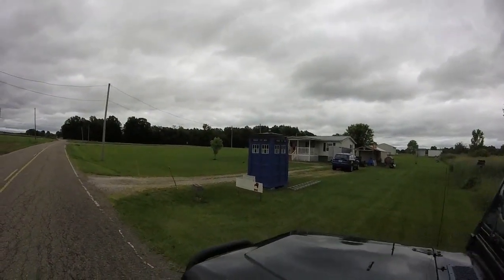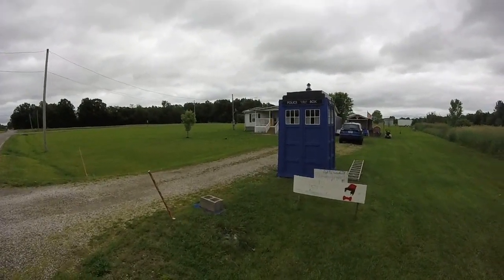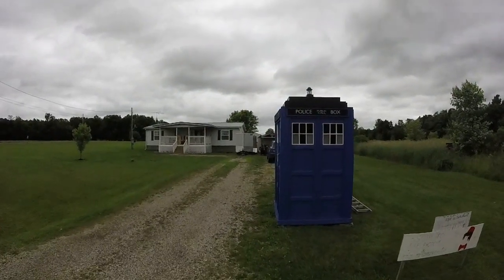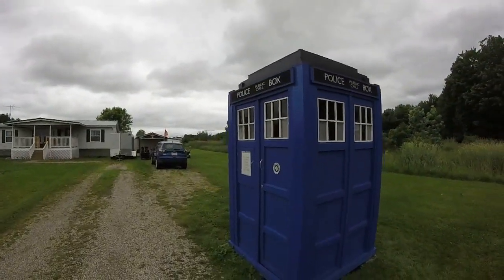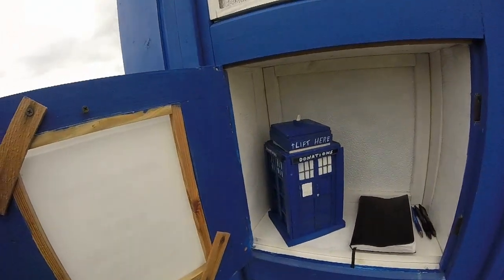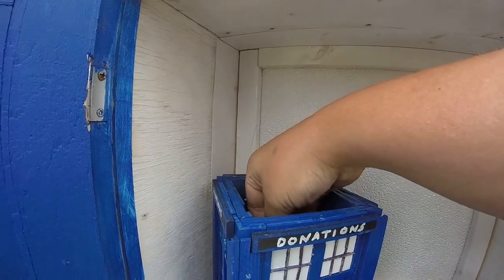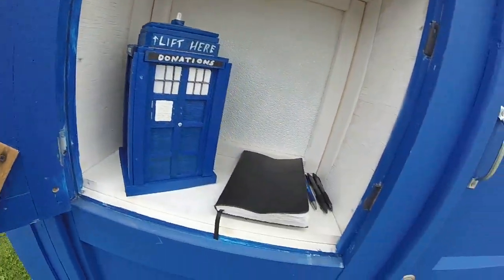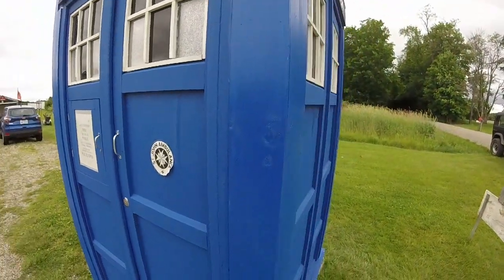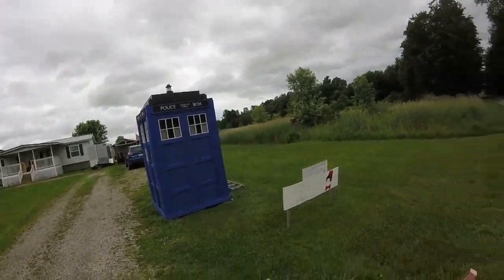All you Doctor Who nerds, if there are any of you, check this out. Out here in the middle of nowhere is a TARDIS — the actual one from the Doctor Who series. This is really cool. There's a guest book and a spot for donations — I've got some change in my pocket, let me sign the guest book. It doesn't open, but this is amazing out here.